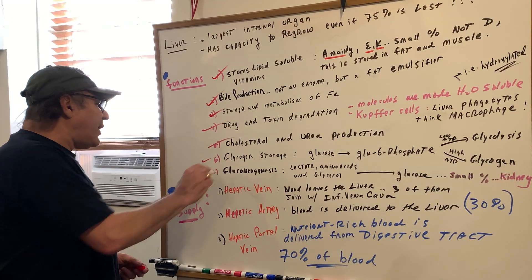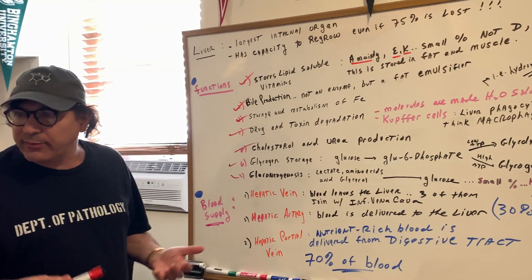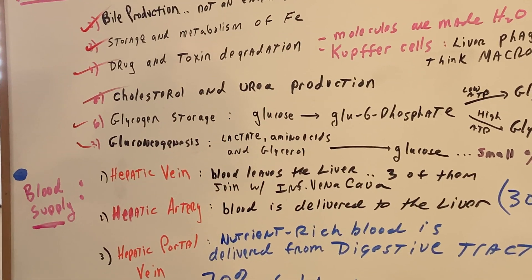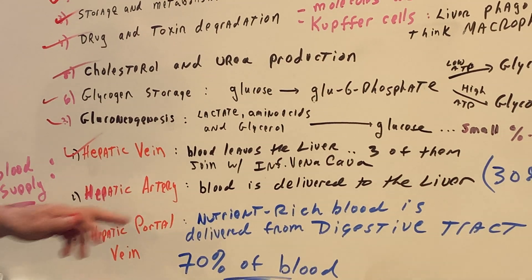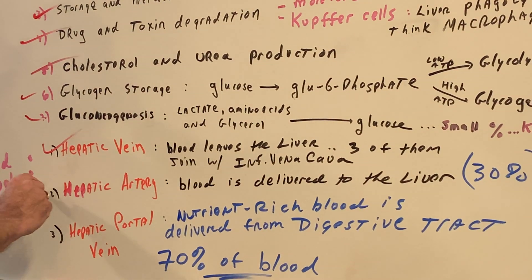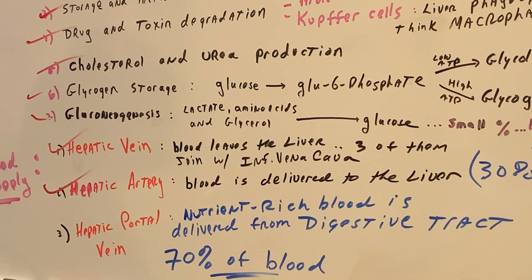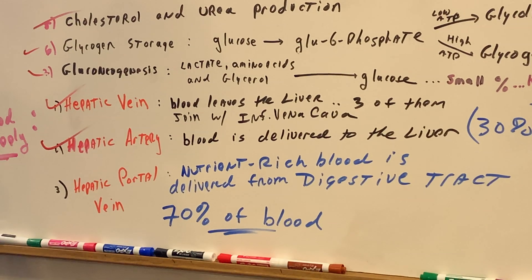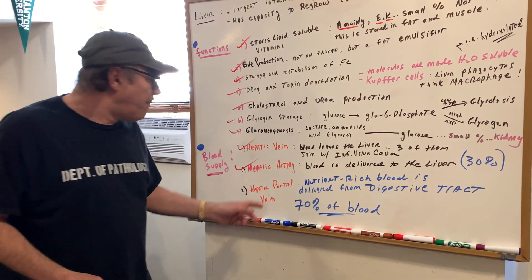These are the seven big ones that you should know. As far as blood supply goes, there are three things we need to know for the DAT, MCAT, and OAT. The hepatic vein — blood leaves the liver; there are three of them and they join with the inferior vena cava. The hepatic artery delivers blood to the liver, about 30%. And the most important: 70% of the blood would be through the hepatic portal vein. This is important because nutrient-rich blood is delivered from the digestive tract — the villi absorbs the nutrients, and from the villi it goes right to the liver through this hepatic portal vein.